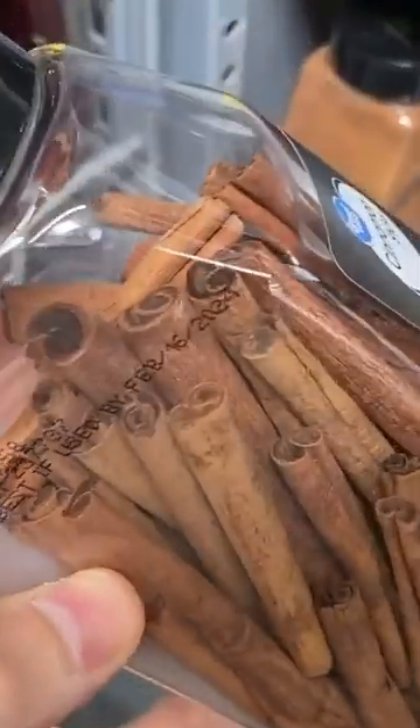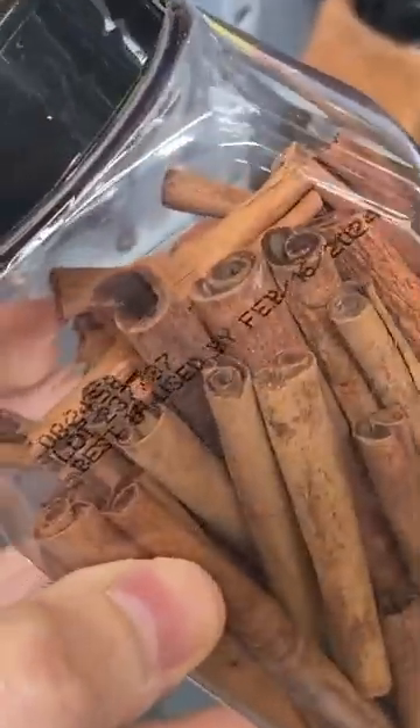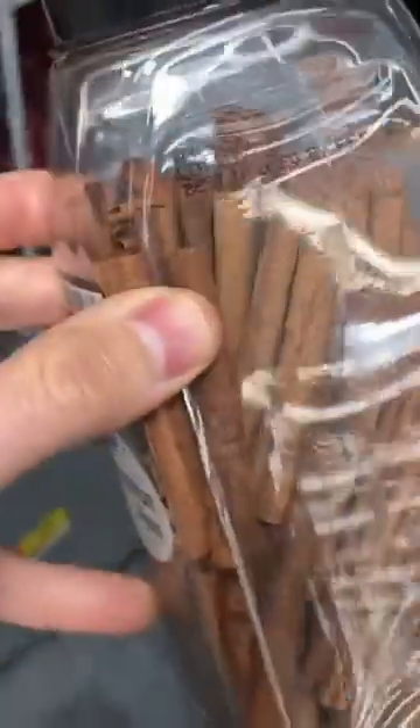If you look at this one, this is Cassia. See how it's way more thick and tough — it doesn't have the layers. This is the fake stuff. Now here's the deal: it's not necessarily bad for you. If you eat a lot of cinnamon it can be, but you don't have to worry about that. But it is inferior.